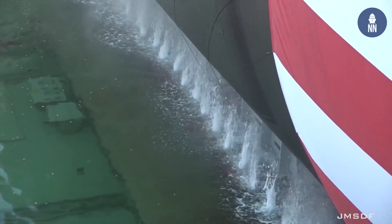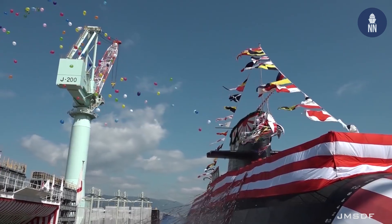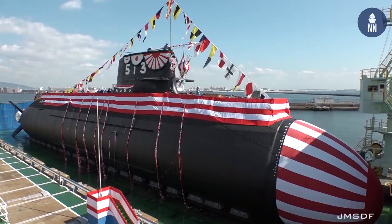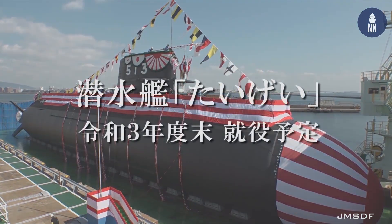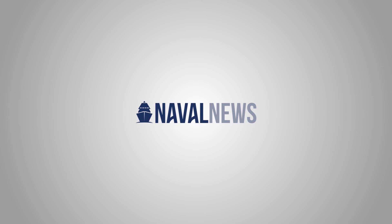The Taigei is scheduled to be commissioned into the JMSDF in March 2022, after which it will be used as a test submarine. It will serve as a dedicated platform to conduct tests on future submarine technologies.